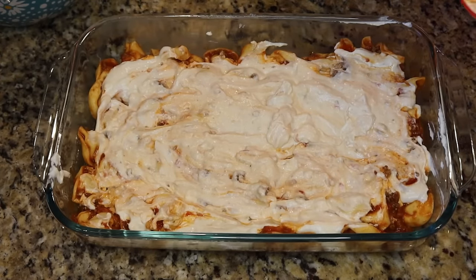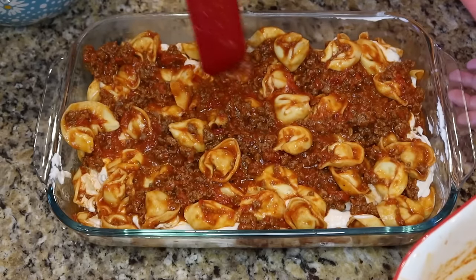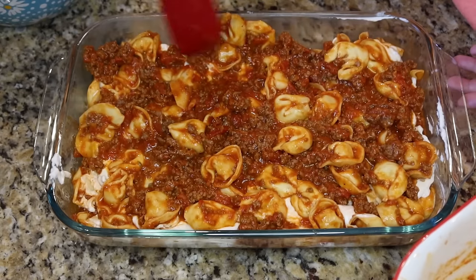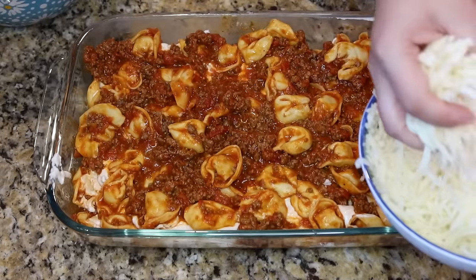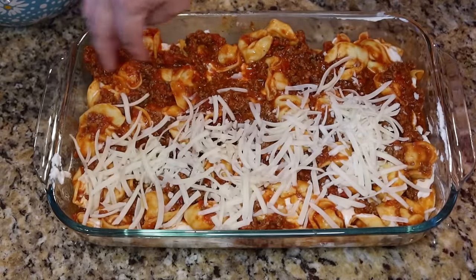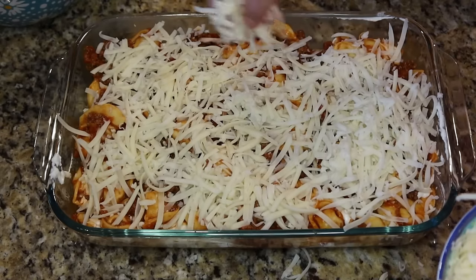Add the other half of the tortellini on top — this is definitely a different take on lasagna, same flavors but a little different and super easy to throw together. Top with about a cup of freshly shredded mozzarella — or however much your heart desires — spreading it all the way to the sides.